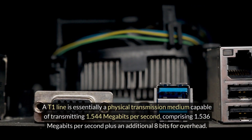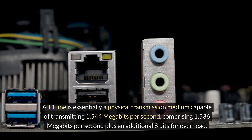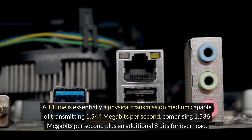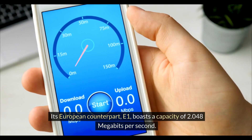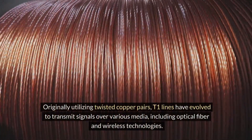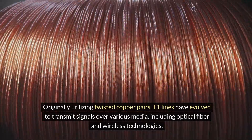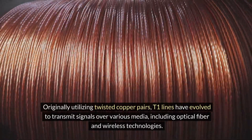A T1 line is essentially a physical transmission medium capable of transmitting 1.544 megabits per second, comprising 1.536 megabits per second plus an additional 8 bits for overhead. Its European counterpart, E1, boasts a capacity of 2.048 megabits per second. Originally utilising twisted copper pairs, T1 lines have evolved to transmit signals over various media, including optical fibre and wireless technologies.